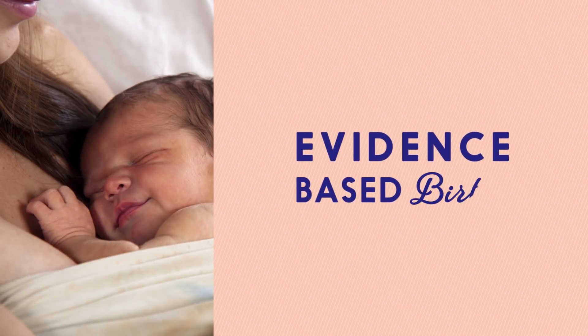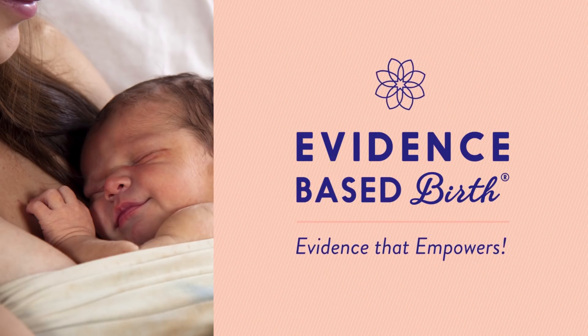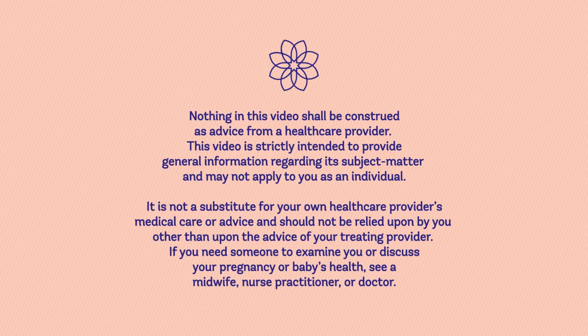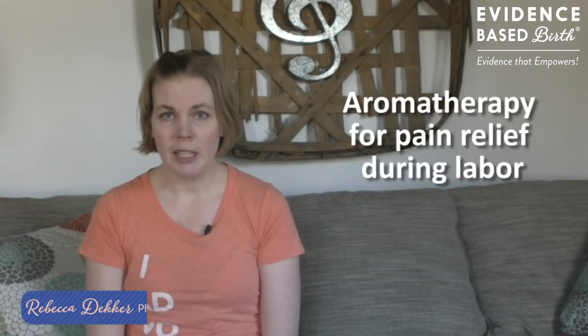In today's video we're going to talk about the evidence on using aromatherapy for pain relief during labor. My name is Rebecca Decker and I'm a nurse with my PhD and the founder of Evidence-Based Birth. We've recently been releasing a whole bunch of videos all about pain management during labor, and today we're going to cover aromatherapy.